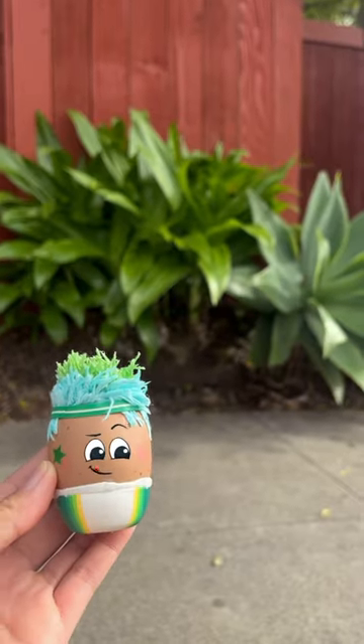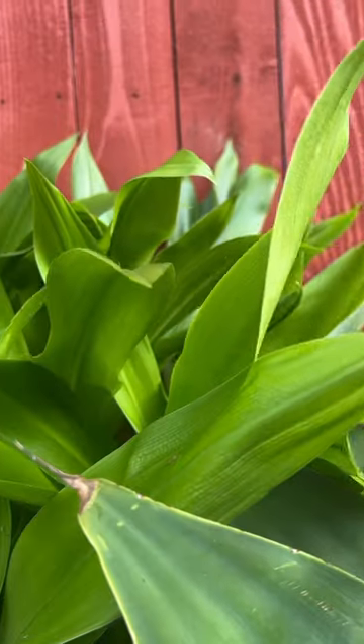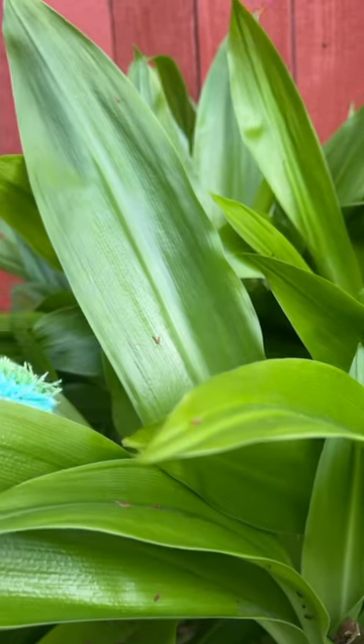On the way home, Goose finds a green plant called natal lilies with big leaves.